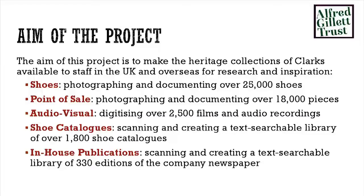Over the next five years we have to photograph 25,000 shoes and photograph 18,000 pieces of point of sale — that figure rises every week because we're still cataloguing it, and we're up to about 2009 at the moment. We also need to digitise two and a half thousand films and audio recordings, scan and create text-searchable PDFs of the shoe catalogues, and provide the in-house company newspaper — which has been going since the 1920s — online as well.